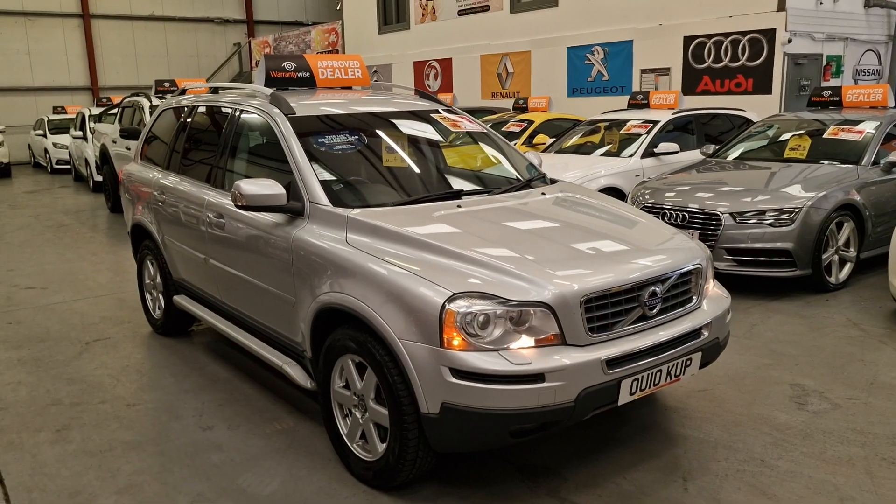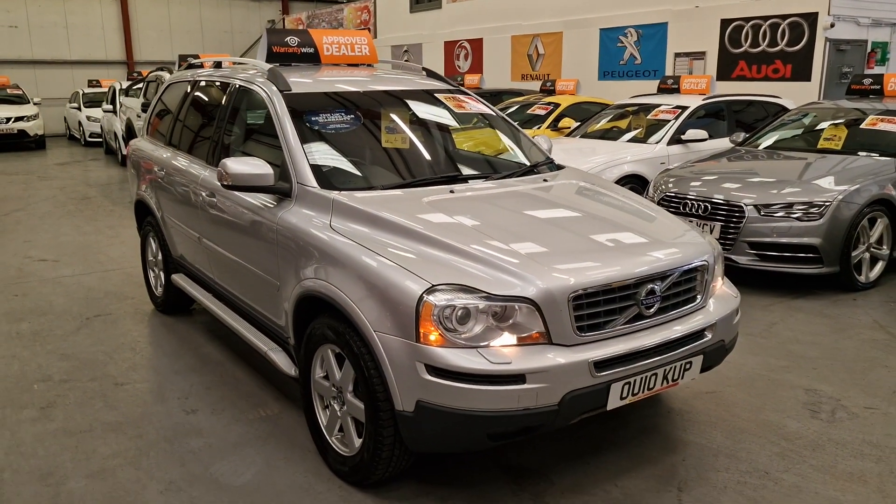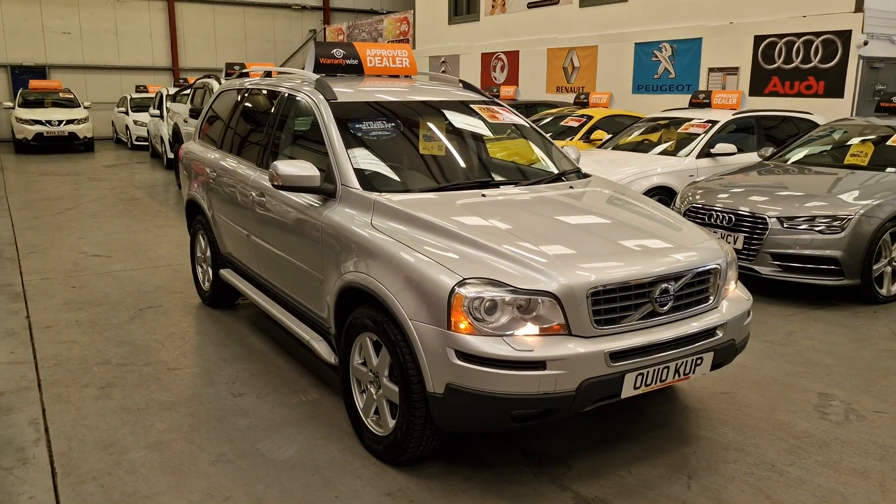So there we have it — our 2010 Volvo XC90, all-wheel drive 2.4 diesel, 7-seater automatic. It's going live on our website now. Warranty and finance is available.